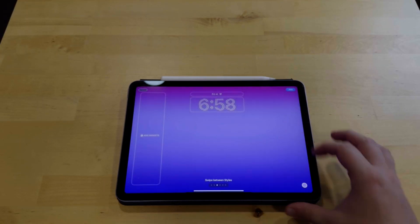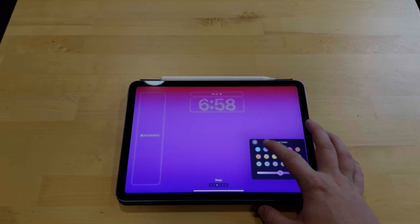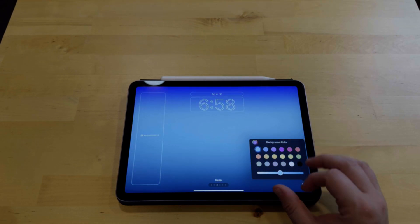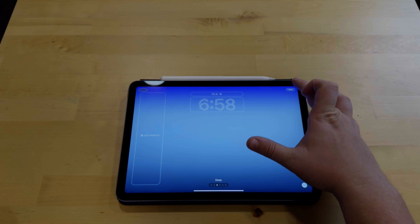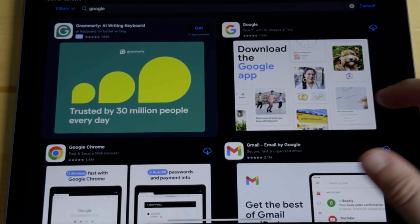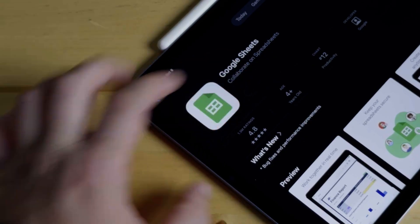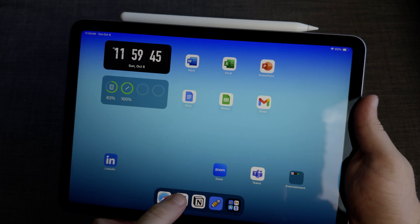Next, personalization. Go find a wallpaper that you enjoy and find something that is nice to look at. When it comes to installing apps, I'd like to start with the Google ecosystem: Google Docs, Sheets, Gmail, and Google Calendar.